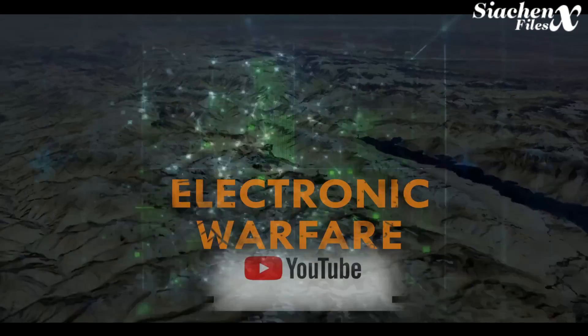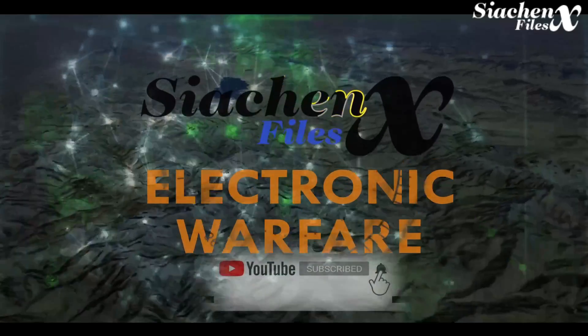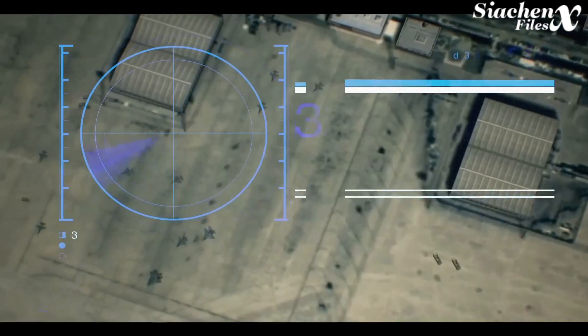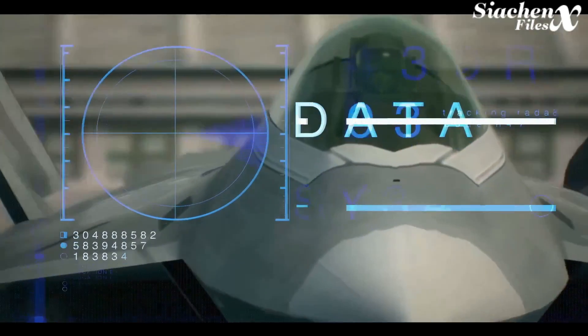Welcome to CHNX-File. Today we will discuss briefly on electronic warfare. If you are new to this channel, please subscribe to CHNX for such geopolitical videos. This is a video on a topic which is so broad, and on top of that, the information on how exactly electronic warfare works is highly classified.